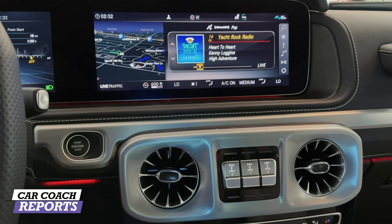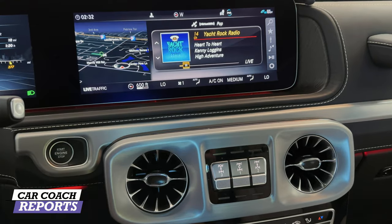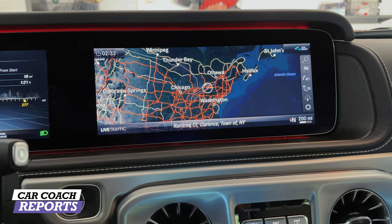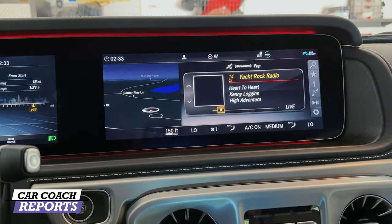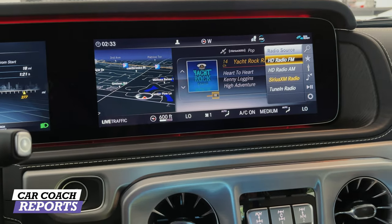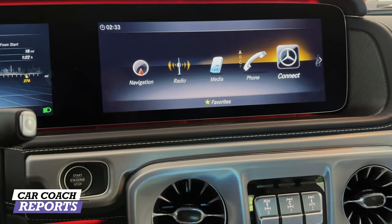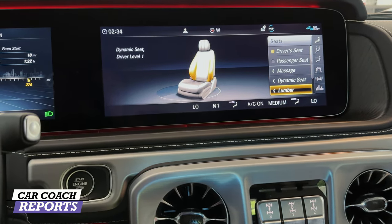Everything is hand-stitched and you can tell. There's a 12.3-inch digital instrument cluster and a 12.3-inch wide display. This is not the Mercedes-Benz User Experience interface, so it's a little bit slower, but you can go right to the home screen. It is not a touch screen — you use the dial below to navigate settings and there are also buttons on the back of the controller. Navigation is easy to use and set up. There's Apple CarPlay and Android Auto, though not wireless. You have FM, AM, SiriusXM, TuneIn Radio, and full phone connectivity as expected on any Mercedes.